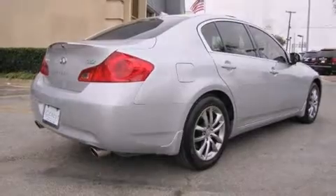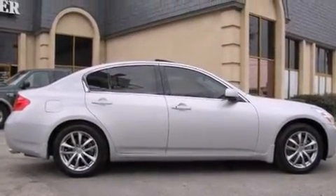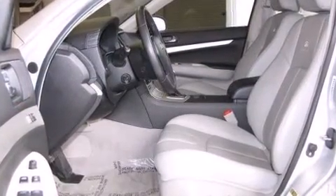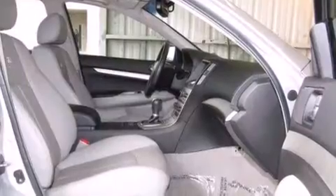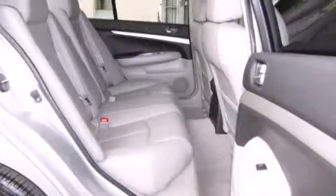Comfort and convenience were prioritized within, evidenced by amenities such as a power seat, power door mirrors and heated door mirrors, and air conditioning. Everything is where it ought to be, from the dashboard controls to the door locks and window controls.